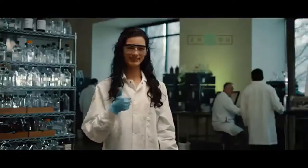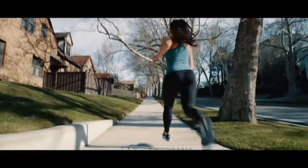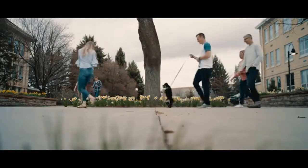When our ingredients pass all those tests, we turn them into really great products. So you have the nutrients to have great hair days, get more focus, go keto, get a PR, have more energy, and just plain take care of yourself. We've got something for everyone.